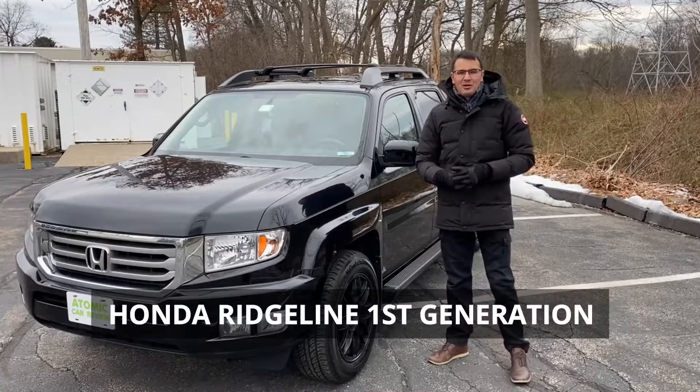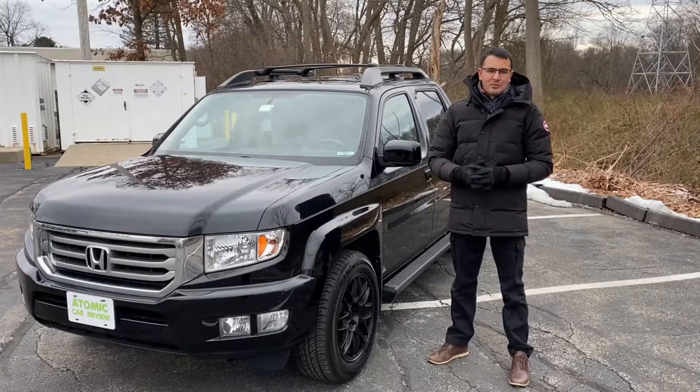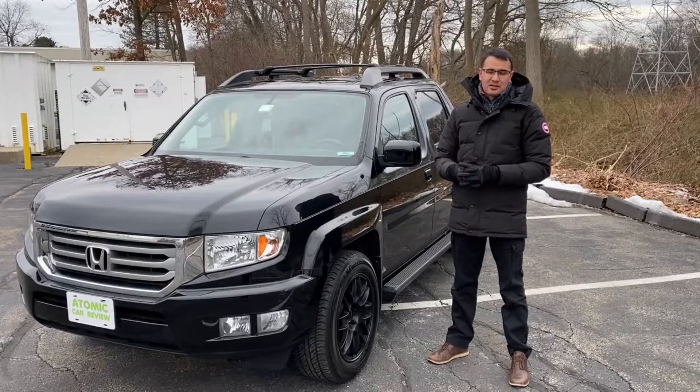Hi guys, it's Igor. You probably saw our review about the 2019 Honda Ridgeline, and today we would like to show you the previous generation — that's the first generation of Honda Ridgeline, which was built in 2013.